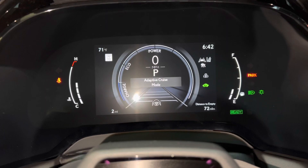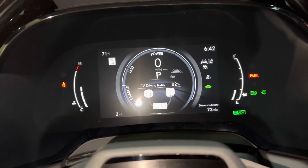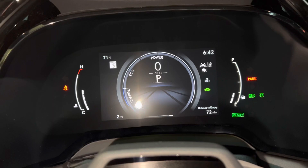As you scroll down, we can see info such as driving support, fuel consumption, average speed, energy monitor, audio, navigation, and g-force.